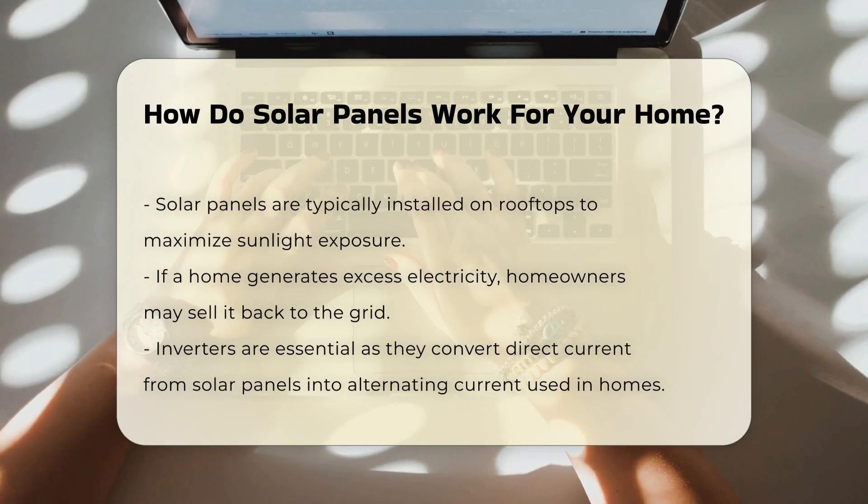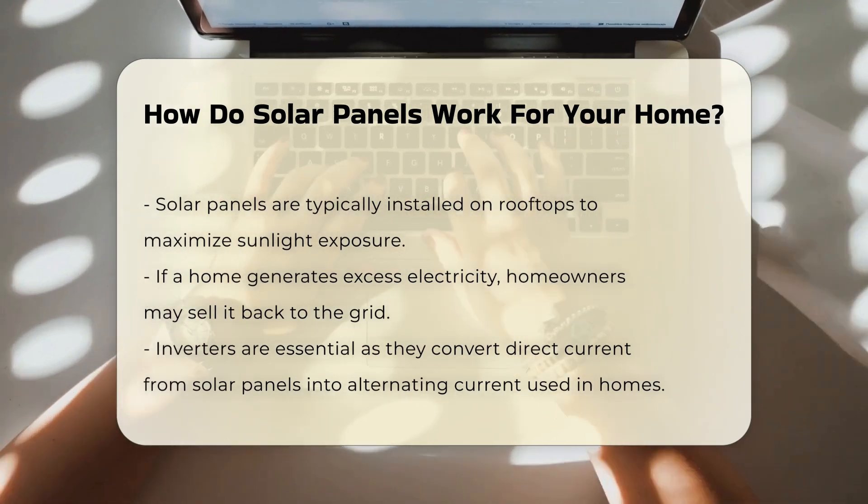If your home produces more electricity than it consumes, you may be able to sell the excess back to the grid.